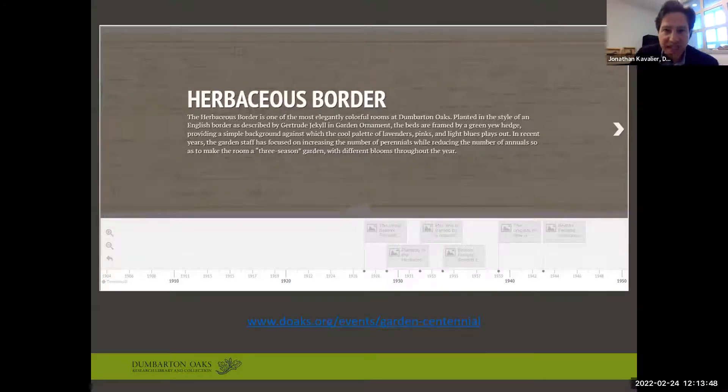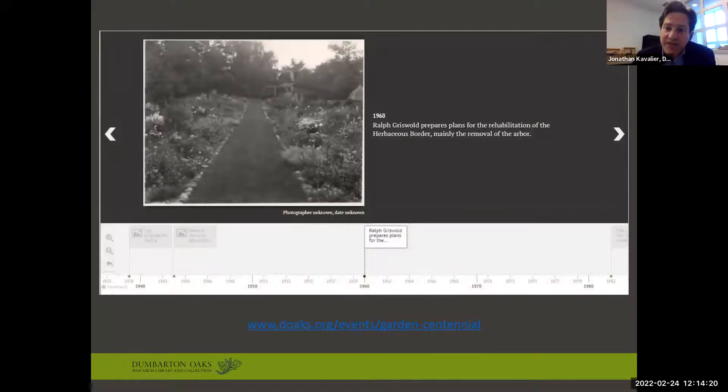On our centennial page — www.doaks.org/event/gardens-centennial — there are several online experiences, such as timelines diligently researched and compiled by our Garden and Landscape Studies postgraduate fellows. These timelines walk you through graphically many different areas and iconic spaces throughout the gardens over time. You can examine historic photographs, drawings, and other archival materials that have been digitized and catalogued to help contextualize the design and evolution of the historic spaces throughout time.